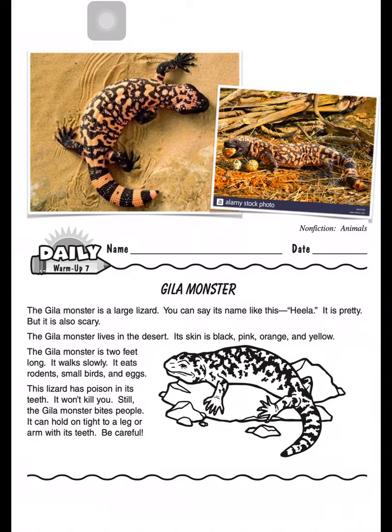It eats rodents, small birds, and eggs. This lizard has poison in its teeth. It won't kill you. Still, the Gila monster bites people. It can hold on tight to a leg or arm with its teeth. Be careful.